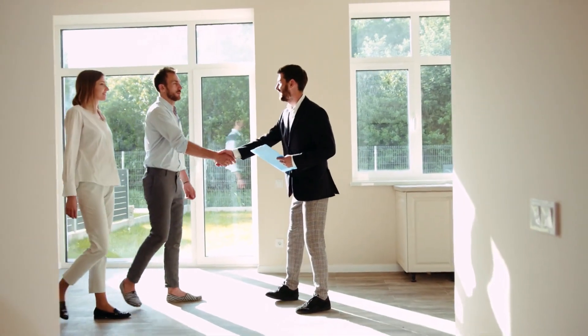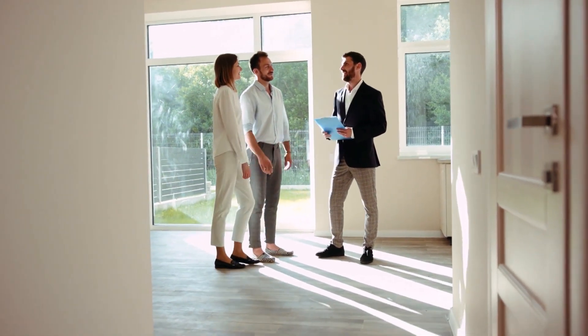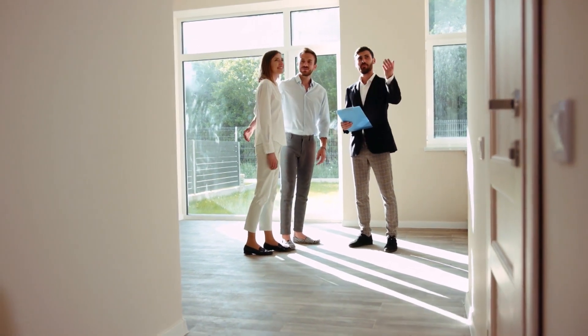Buyers can now negotiate on price, take their time looking for a property, and not be stuck in a position where they have to offer much higher than asking price. While interest rates are higher, that same buyer is not having to pay 10, 15, or 20 percent over asking price. As Layer Realty likes to tell their clients: the client is buying the home, not the loan — they can always refinance that interest rate down the road.